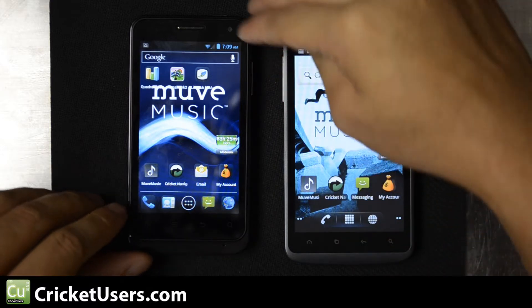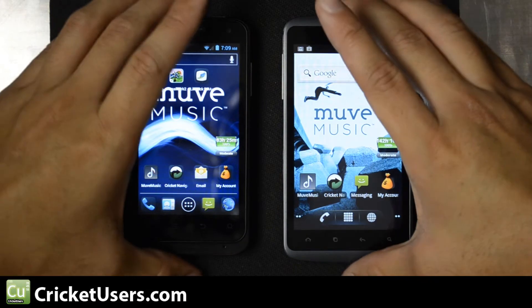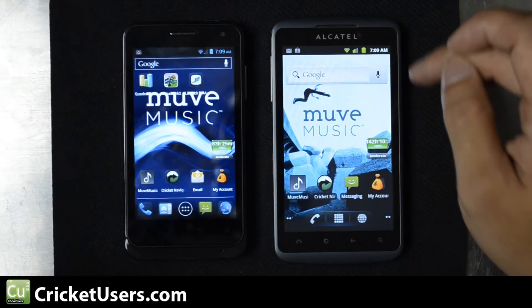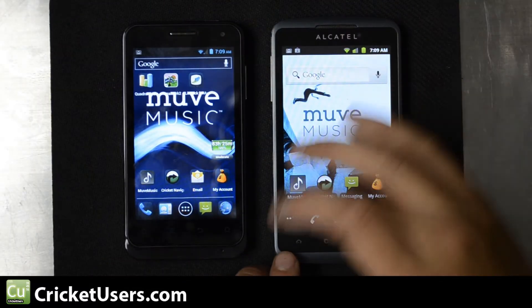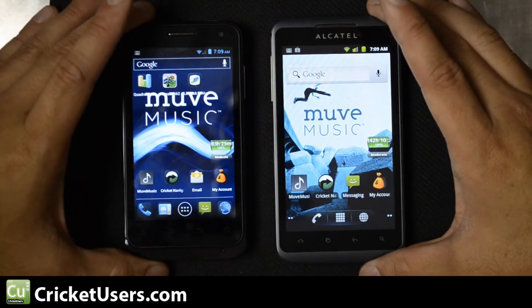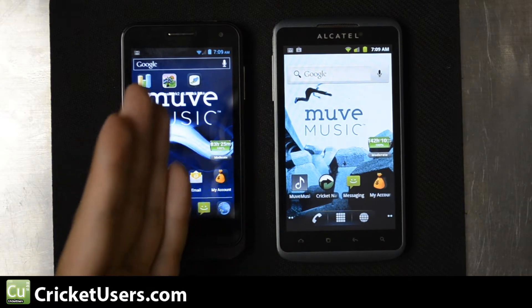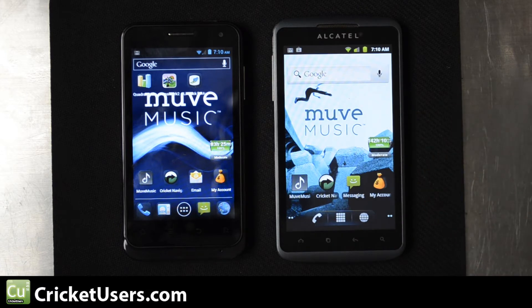Let's look at screen sizes. The Alcatel Authority is 4 inches — you can see the screen is smaller, and the device is actually a little bit thinner. The ZTE Engage has a 4.3 inch screen. Both of them have 480 by 800 resolution screens, which makes the pixel density of the Alcatel higher at 233 pixels per inch, and the Engage at 217 pixels per inch. Both of them have TFT capacitive multi-touch screens.